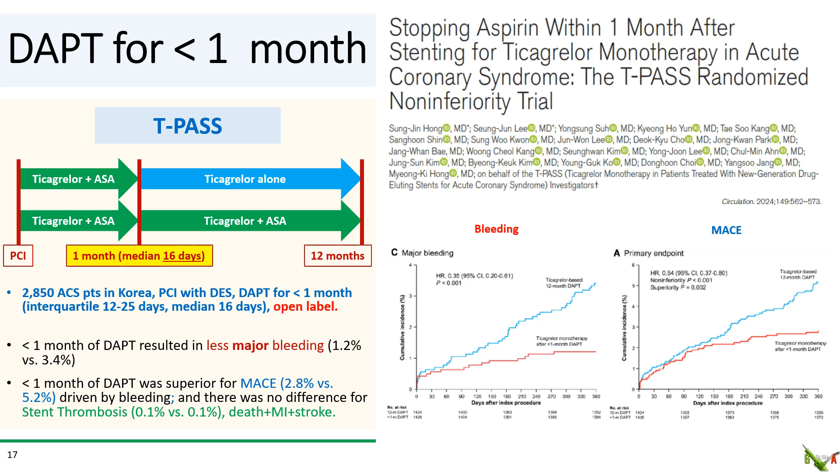TPAS was a Korean open-label study published in Circulation in 2024 in which patients received aspirin and ticagrelor for a median of just 16 days before being randomized to either ticagrelor alone or aspirin plus ticagrelor for up to 12 months. Not surprisingly, there was less bleeding in the less-than-one-month DAPT group. They reported that less-than-one-month DAPT was actually superior for MACE, but that was primarily driven by differences in major bleeding. When looking at death, MI, and stroke, the groups were the same — and importantly, there was no difference in stent thrombosis.